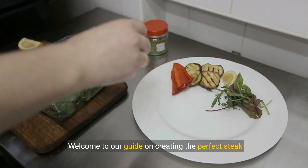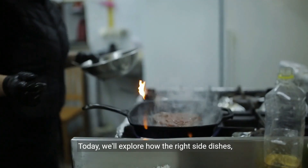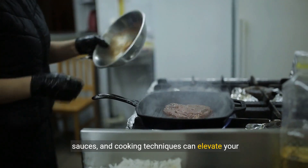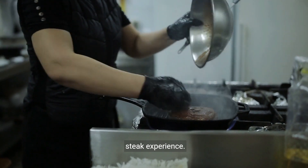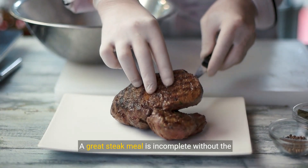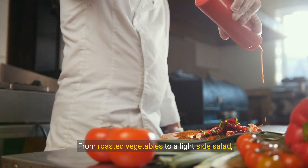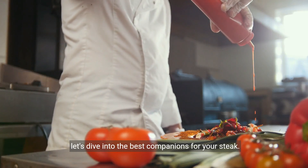Welcome to our guide on creating the perfect steak meal. Today, we'll explore how the right side dishes, sauces, and cooking techniques can elevate your steak experience. A great steak meal is incomplete without the perfect side. From roasted vegetables to a light side salad, let's dive into the best companions for your steak.